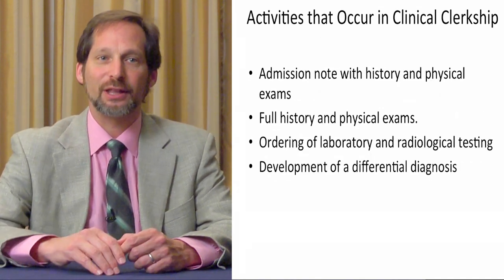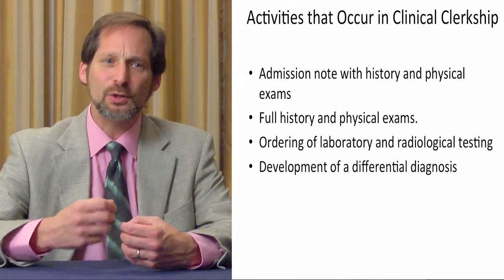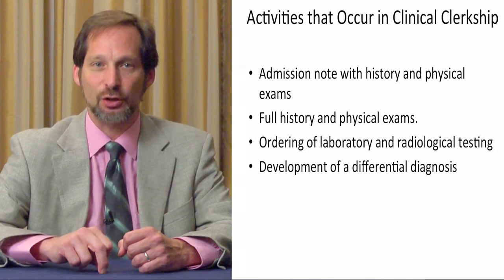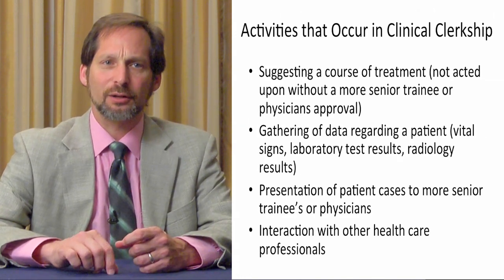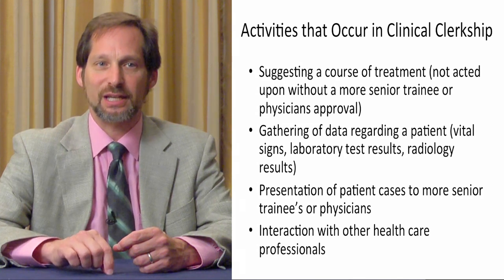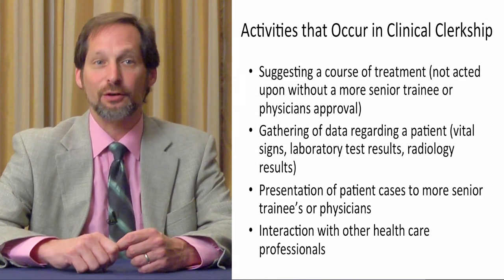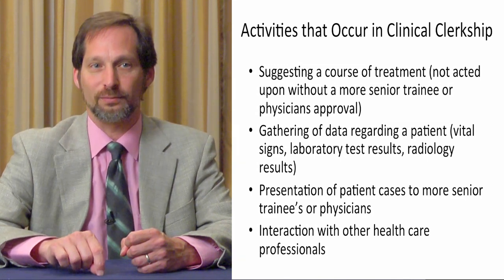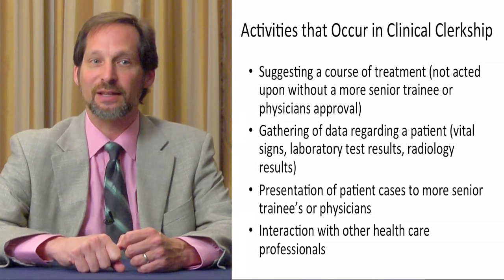During a clinical clerkship, there are specific duties that a student should be doing. They should be doing admission notes with a history and physical exam, full histories and physicals, ordering laboratory tests and radiological exams, and they should be able to develop a differential diagnosis for the patients they're seeing. It is important that the student is required to make some decisions, to commit themselves to a certain path of treatment. They have made a commitment that they need to defend, explain, and own. They have some oversight, but it doesn't mean that they're not making the decisions themselves.